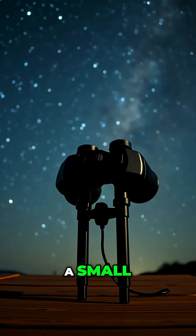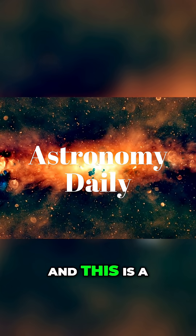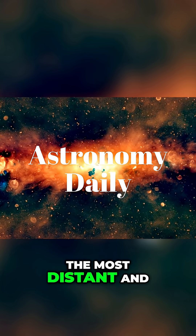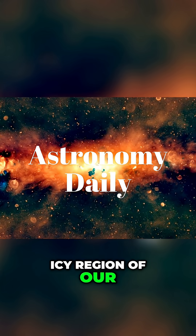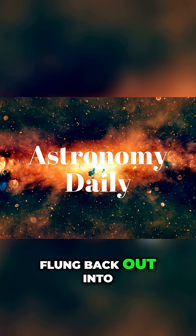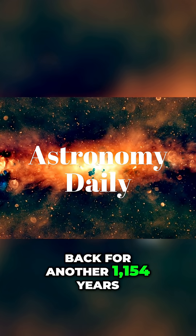You'll be looking for a small, fuzzy patch of light, maybe with a faint tail. And this is a special visitor. Comet Lemon is a long-period comet, which means it comes from the Oort Cloud, the most distant and icy region of our solar system. After it rounds the sun, it's going to be flung back out into deep space, and it won't be back for another 1,154 years.